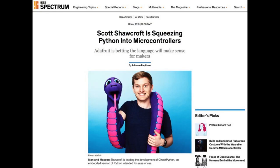Congratulations to Scott — IEEE Spectrum Magazine featured Scott in their latest issue, on stands shortly or available now for subscribers. The title of the article is 'Scott Shawcroft is squeezing Python into microcontrollers — Adafruit is betting the language will make sense for makers.' There was also a profile view from a long time ago included. It tells the story of CircuitPython, MicroPython, Python on hardware, and why we're doing it. Scott has some great quotes — you can read the article on our site and on IEEE Spectrum.